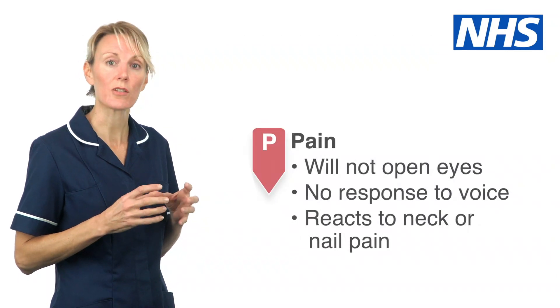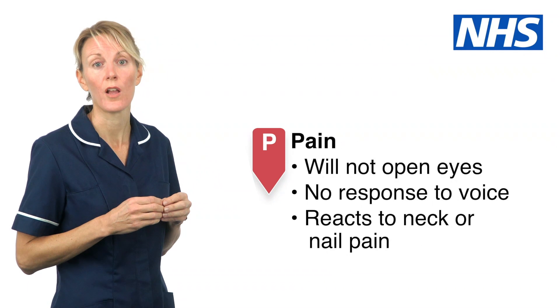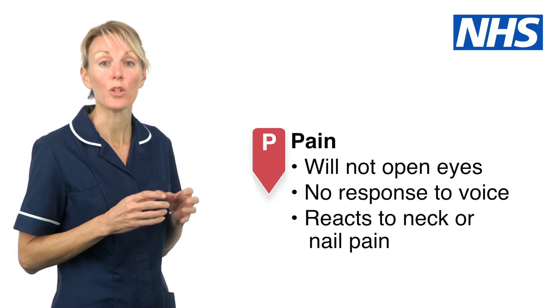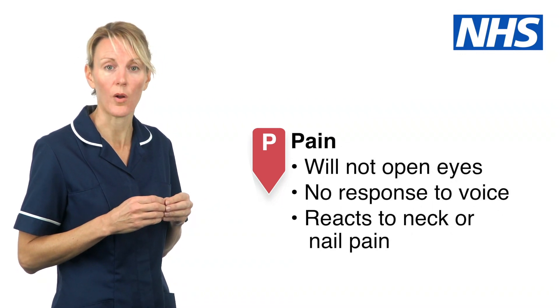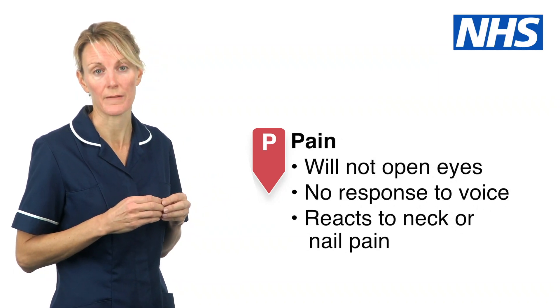Pain. This describes a person who will not open their eyes or respond to your voice, but will move or groan when you cause them pain. You can safely cause pain by pinching the muscle in their neck or pressing on their nail. You must only do this if you're concerned about their level of alertness.